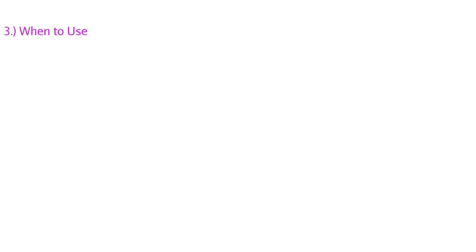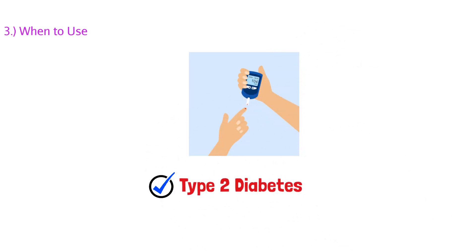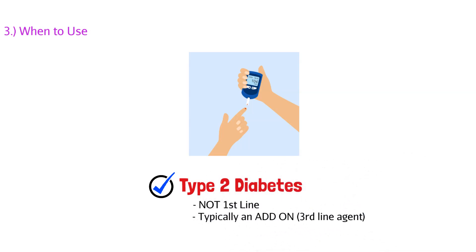Now that we know how DPP-4 inhibitors work, when do we use them? They're used in type 2 diabetic patients only — do not use this for type 1 diabetics. It's also not first-line use in this patient population; that's reserved for metformin, which we talked about in our previous video. Typically, DPP-4 inhibitors are add-on therapy and third-line agents. Just because they're third-line doesn't mean they're useless — they're actually very useful and another tool in our arsenal to help patients manage their diabetes.